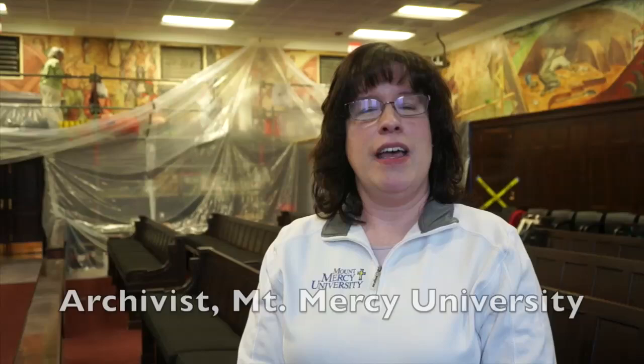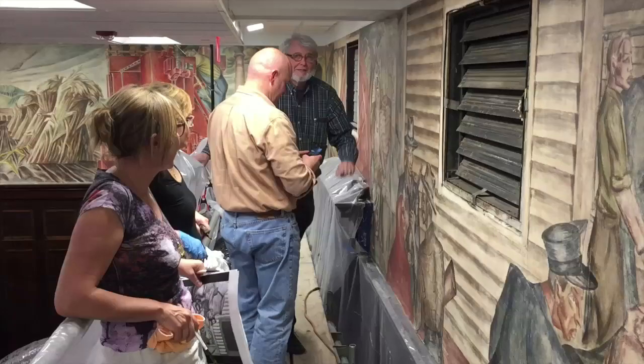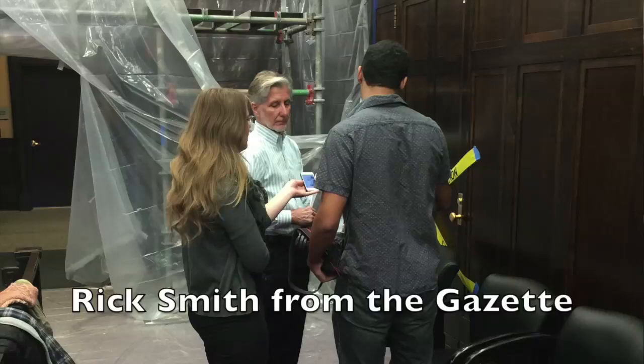My name is Christy Rain. I'm the reference librarian and archivist at Mount Mercy University in Cedar Rapids. I also have the wonderful privilege of standing today in the City Council Chambers at City Hall in Cedar Rapids. This space bears a tremendous legacy to the community, Iowa's art history, and American art in general.